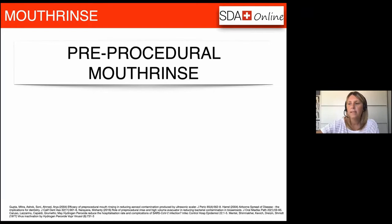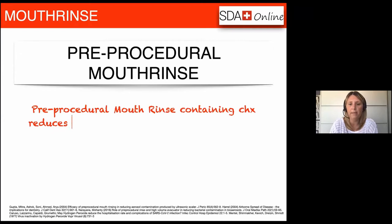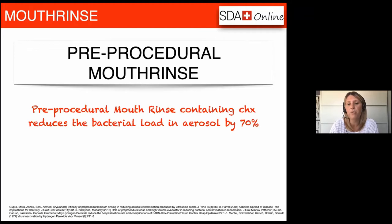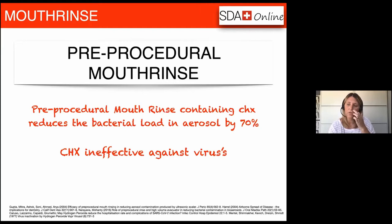Let's start with pre-procedural mouth rinse. The use of mouth rinse prior to aerosol generating procedures has always been a recommendation. For many years we've had studies confirming that using a chlorhexidine solution for 30 to 60 seconds prior to treatment reduces the microbial counts in the oral cavity and subsequently the microbial load in the aerosol by up to 70%. The problem is that corona is a virus, and chlorhexidine shows very low effectiveness against viruses — so pre-procedural mouth rinse only protects us from the bacterial load and not the viral load.